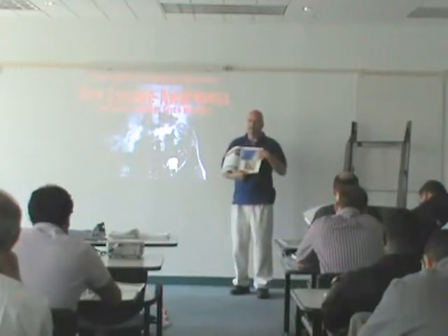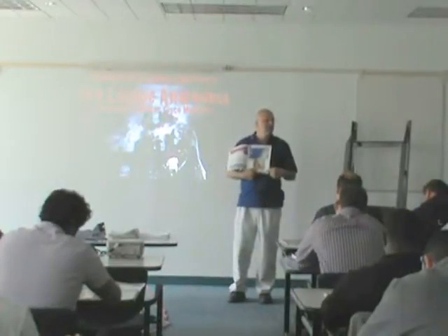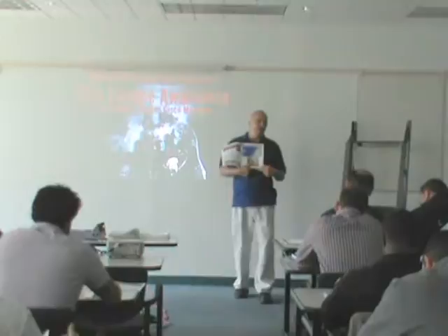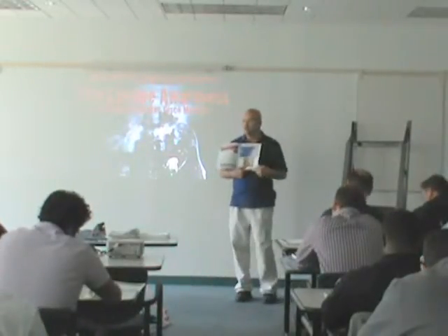Besides the EPA lead-safe requirements, we're also going to bring in OSHA. OSHA has a standard that I think you'll find shocking today — another hand grenade to keep in your pocket in case you're getting someone not being cooperative when you want fire escapes addressed.